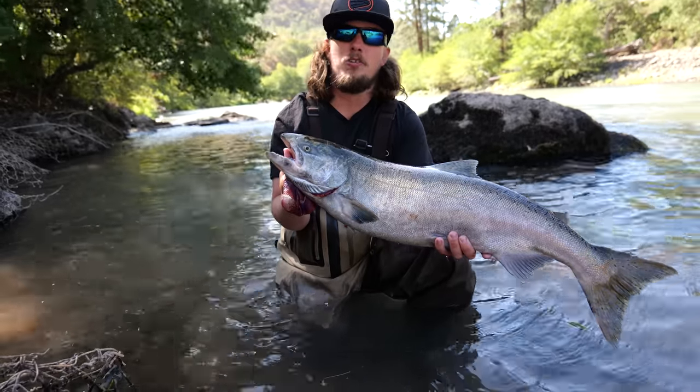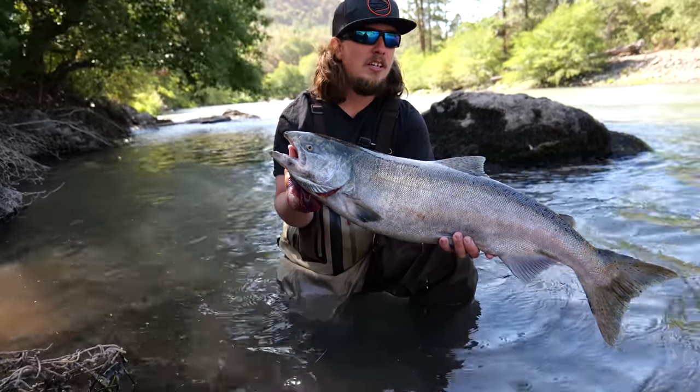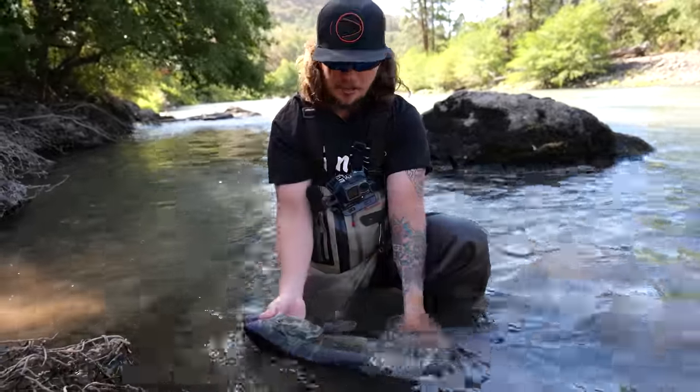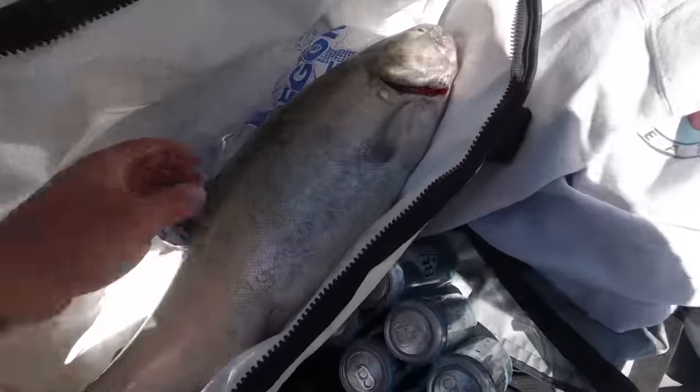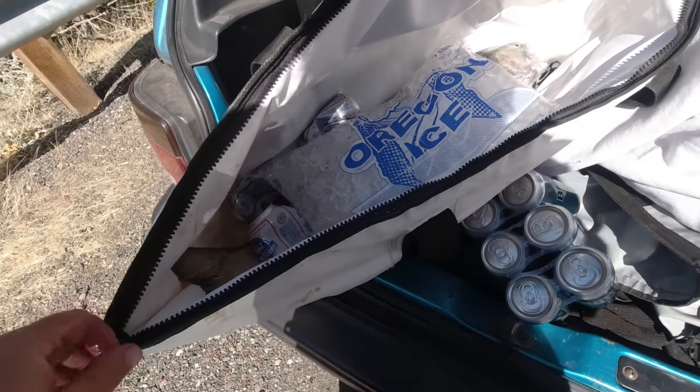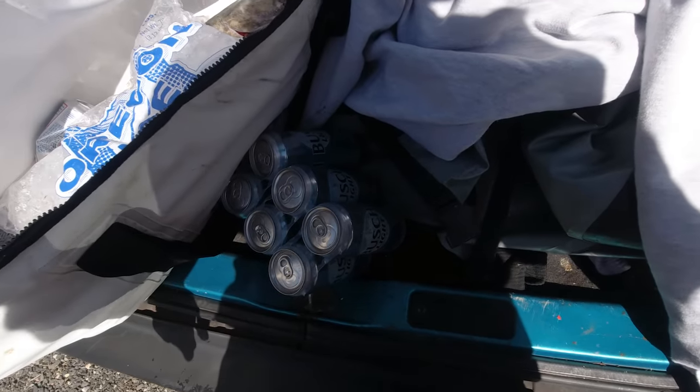I couldn't let this fish go — I had him dead rights. Size six spinner with a little bit of chartreuse, and this guy had all three of those hooks in his mouth. There it is in the back of the Justy. Time to drink one of these and celebrate. Back at the Justy — we're going to go upriver and find some summer steelhead. Got one chinook so far on that size six spinner. I really want to get a summer steelhead, so we're going to keep chasing. I think they're just a little bit further up in the system.